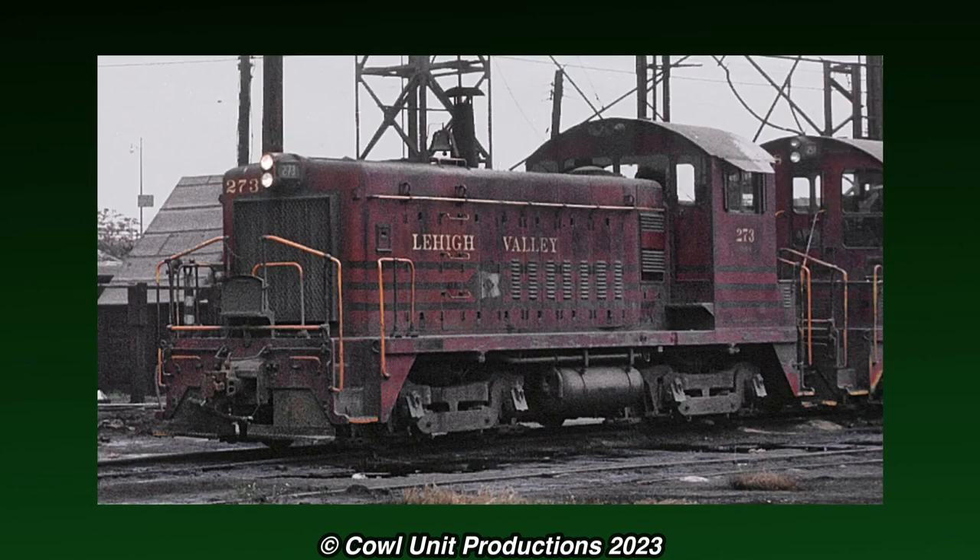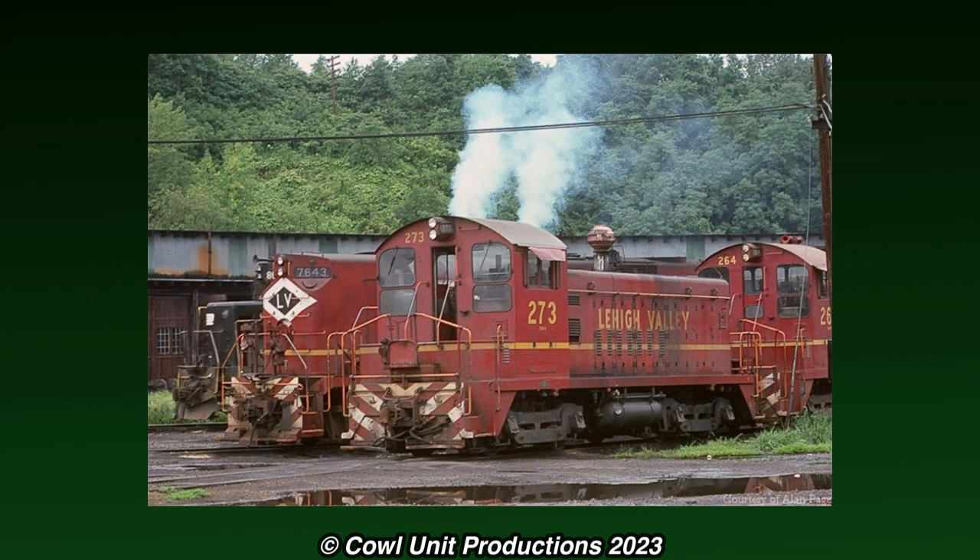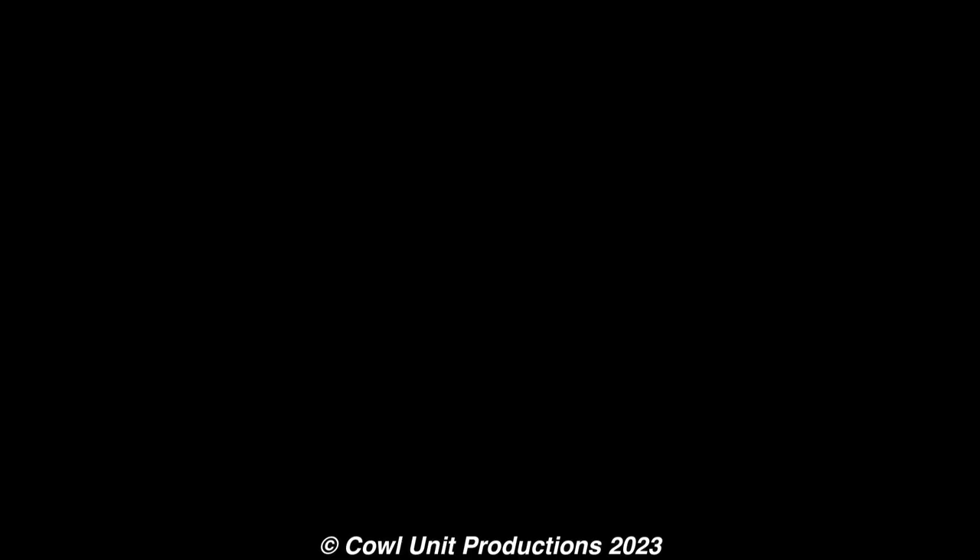273 is our unit of focus today, which was built in September 1951, and like its sisters, would be put to use switching out various freight cars in the Lehigh Valley network. It would continue working into the days of Conrail, and surprisingly, it still wore its livery up until 1979, when it was renumbered to 86-87, and eventually receiving the iconic Conrail Blue livery.